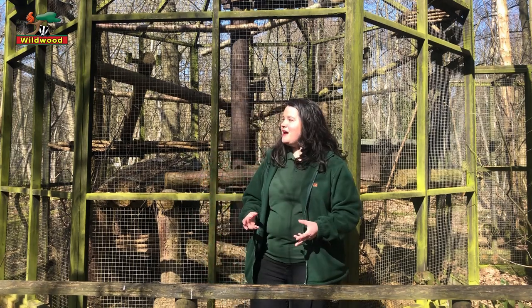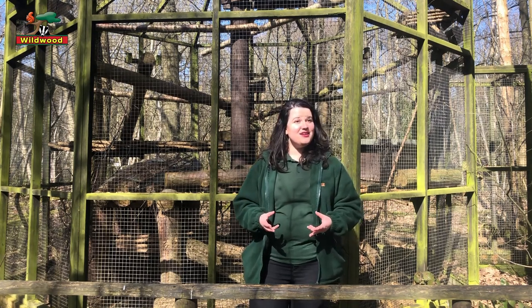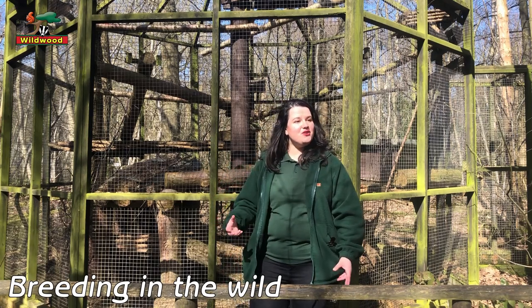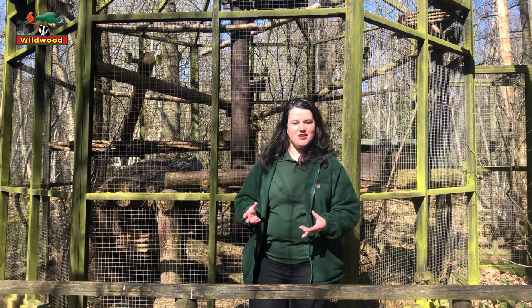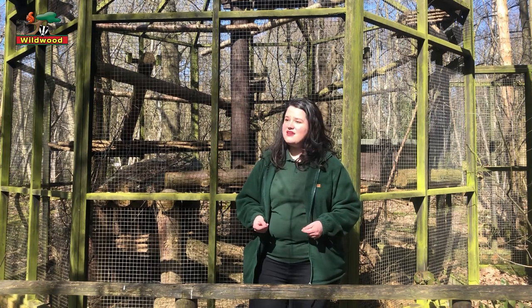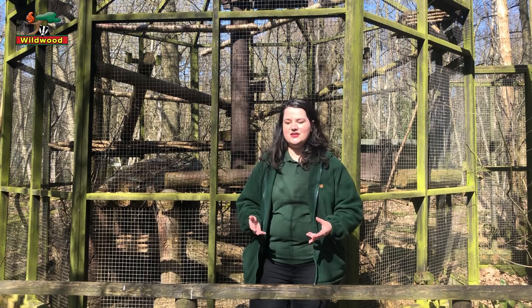Going back to a little bit more about the wildcat: in the wild, they're solitary creatures. After they leave their mum, they'll be living on their own. They'll pair up with a mate around December or January just for mating, and then mum will go off and have her kittens.